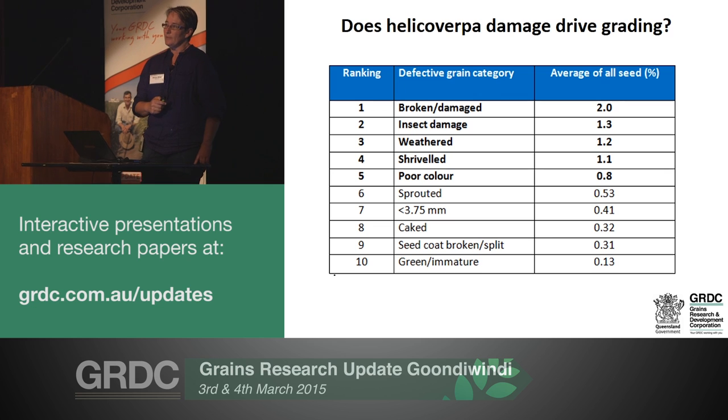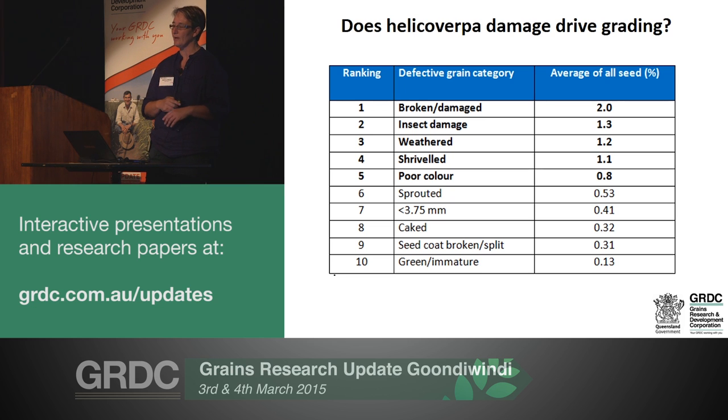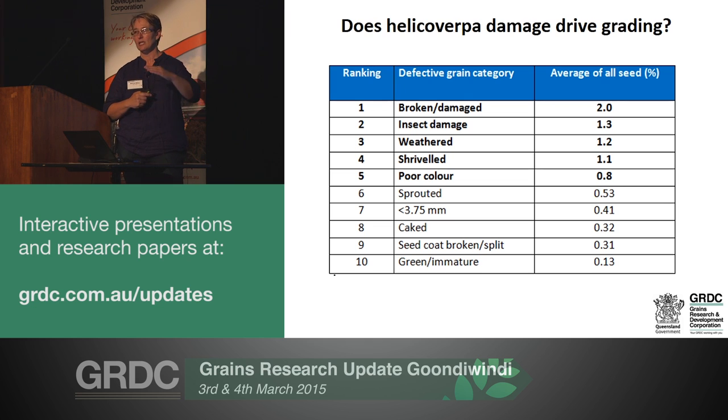The focus of our work will now be around what percentage of quality downgrades you might incur as a result of those infestations - not yield loss. We're going to shift our focus from a yield-based threshold to a quality-based threshold, because it's very clear that you're hitting quality issues well before you're losing substantial yield.